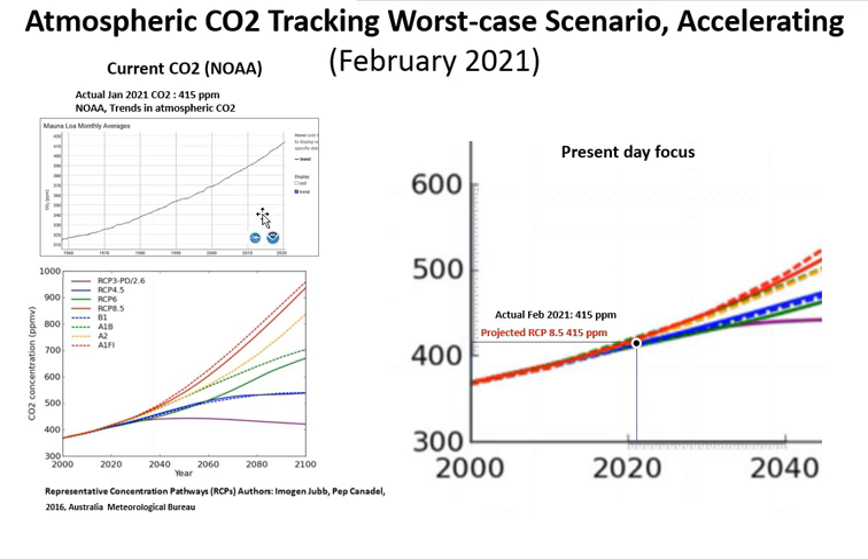Moving to atmospheric CO2 concentration: the present data from NOAA for February 2021 is 415 ppm. Here is the projection for the worst-case scenario in red up to 2100. Focused down to the present day for 2021, the projected RCP 8.5 atmospheric CO2 is 415 ppm — and the actual atmospheric CO2 is also 415 ppm. So we are tracking the worst-case scenario and clearly accelerating, as seen from the NOAA record.